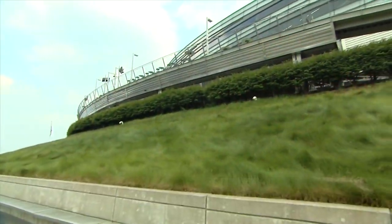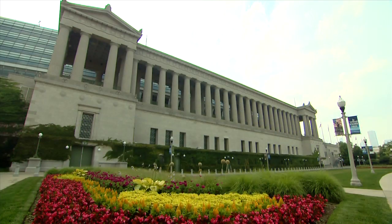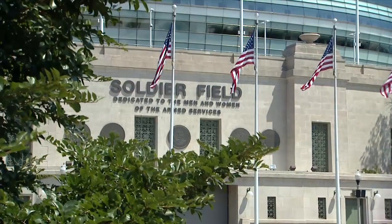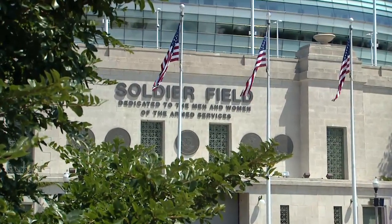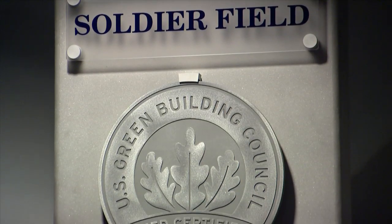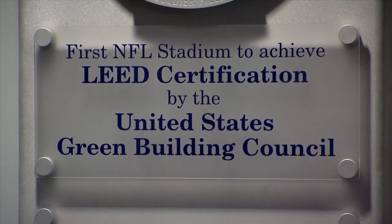We are proud to announce that we are the first LEED-EB — which is Existing Building Certified Stadium — in the NFL. Soldier Field, home of the Monsters of the Midway, has taken the LEED. LEED stands for Leadership in Energy and Environmental Design. It's a building rating system created by the U.S. Green Building Council to rate buildings and show that they are green, environmentally sustainable, and conscious buildings.